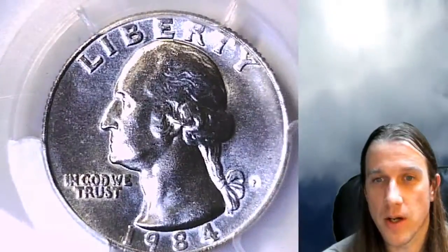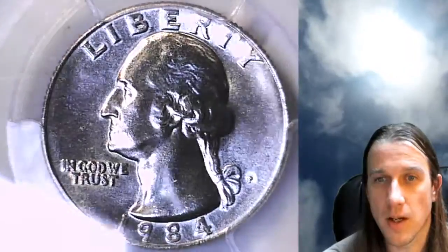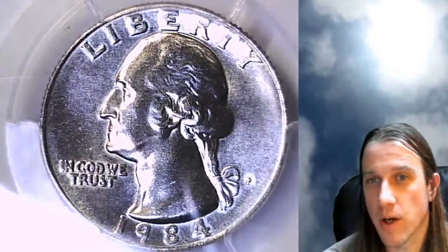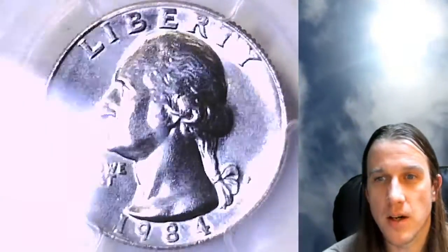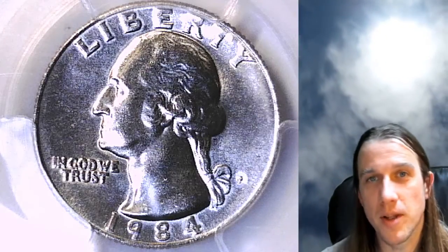I hope you guys enjoy. If you want to see some longer videos, I do live streams and we look at a lot of coins, do some coin roll hunting. We're going to have episode 101 of the Coin Vault tonight, so I hope to see you guys there. Thanks so much for watching everyone, and I will see you in the future.